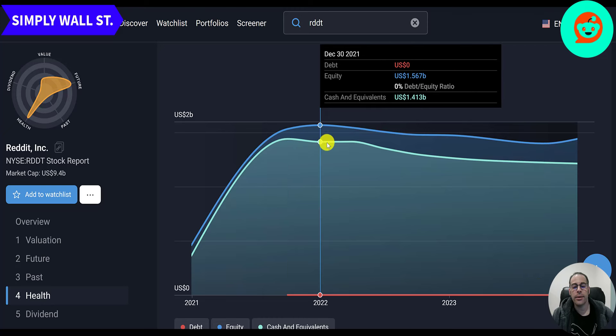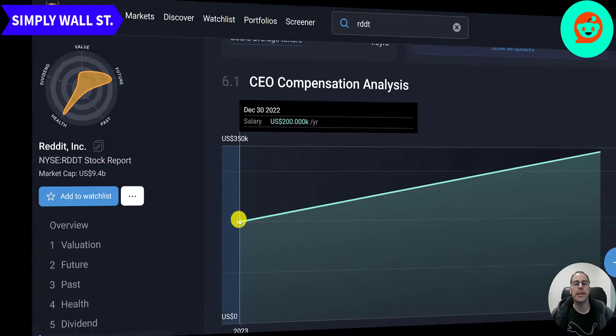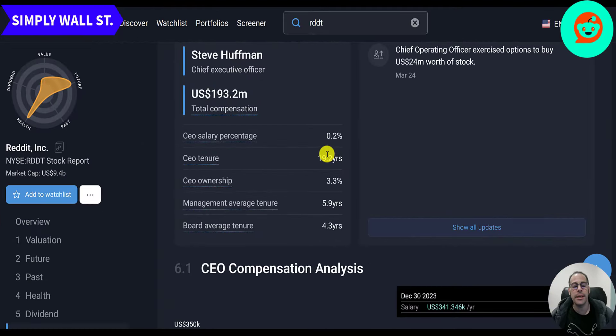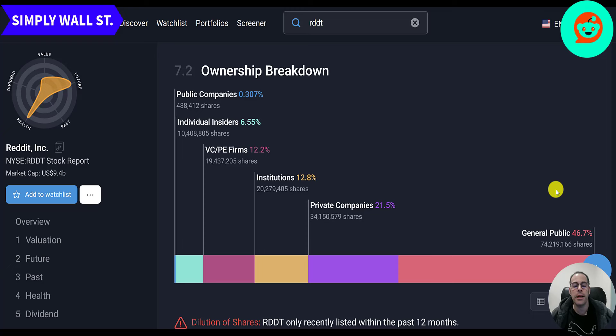The red line is their debt and they have no debt. The green line and blue line are their cash and equity, which are almost identical. Their current equity is 1.4 billion and cash is 1.2 billion — though that doesn't quite match the balance sheet we looked at which showed negative equity. The CEO salary in 2022 was $200,000 and in 2023 was $340,000. Steve Huffman has been CEO since the beginning — over 19 years — with total compensation of about 193 million in the past year.